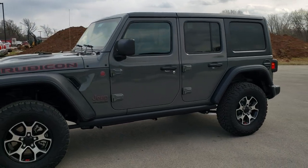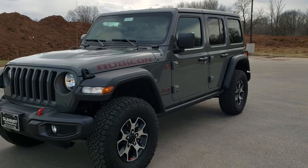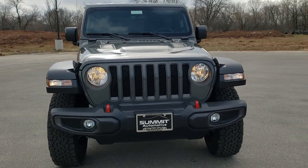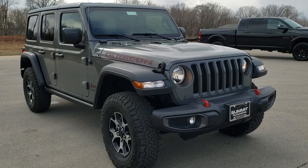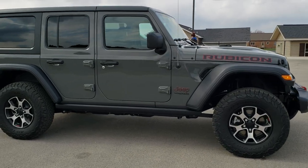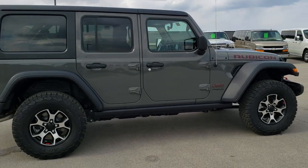Hey, this is Brett with Summit Automotive in Fond du Lac, Wisconsin — your new and used Jeep and Jeep Wrangler Headquarters. Today I am doing a walk around on this brand new 2020 Jeep Wrangler Unlimited Rubicon in Sting Grey Clear Coat. Probably one of the hottest colors we've seen on the Wranglers, and definitely the most popular videos I've got on YouTube right now are of these Sting Grey Wranglers.